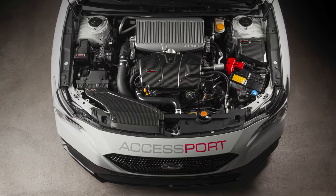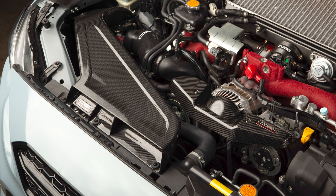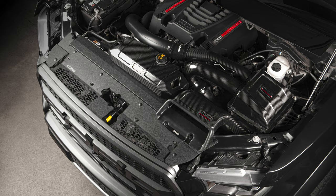In today's Cobb Highlight, we teach you how to tune up the style of your engine to match its power, with an introduction to the Cobb Tuning Carbon Fiber Engine Bay dress-up parts for several supported vehicles.